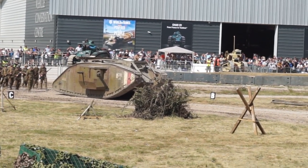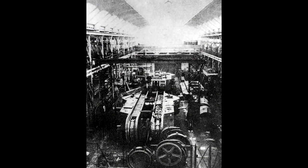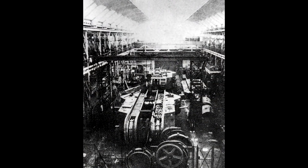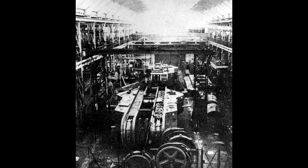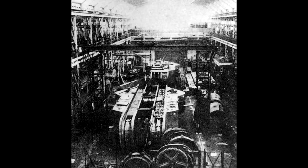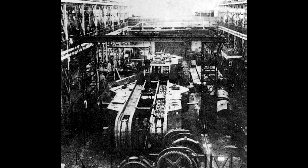How would this vehicle have fared on the battlefield? I don't think it would have done very well. After its appearance, it probably would have been shelled out of existence. Its wide profile makes for a large target and its speed makes it anything but nimble. With enough shells, it would have gotten disabled before it did anything dangerous.